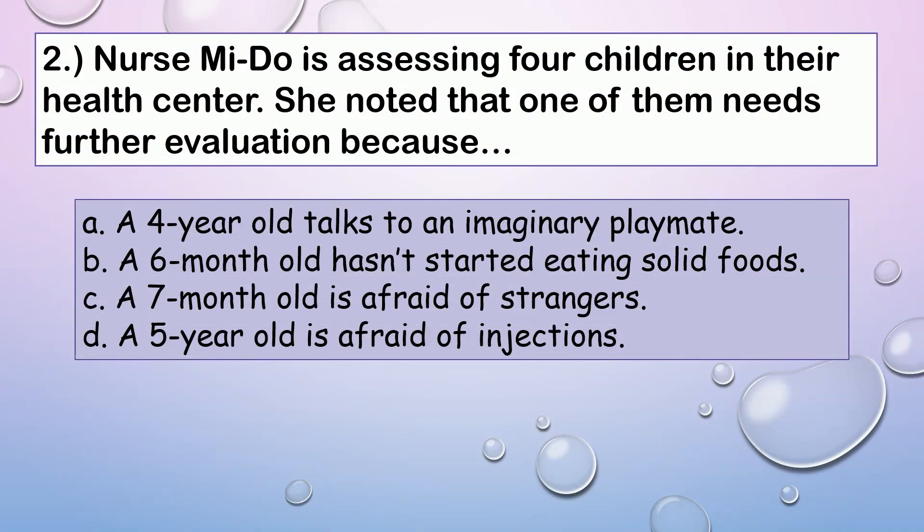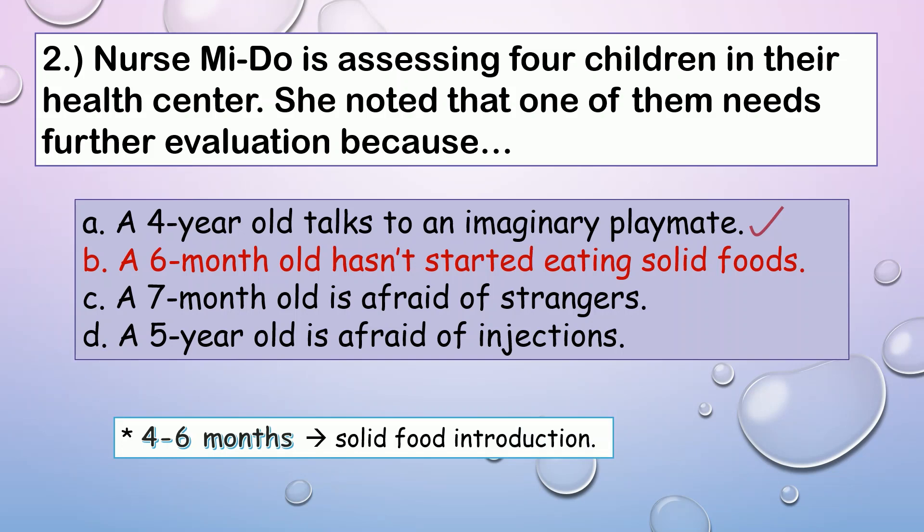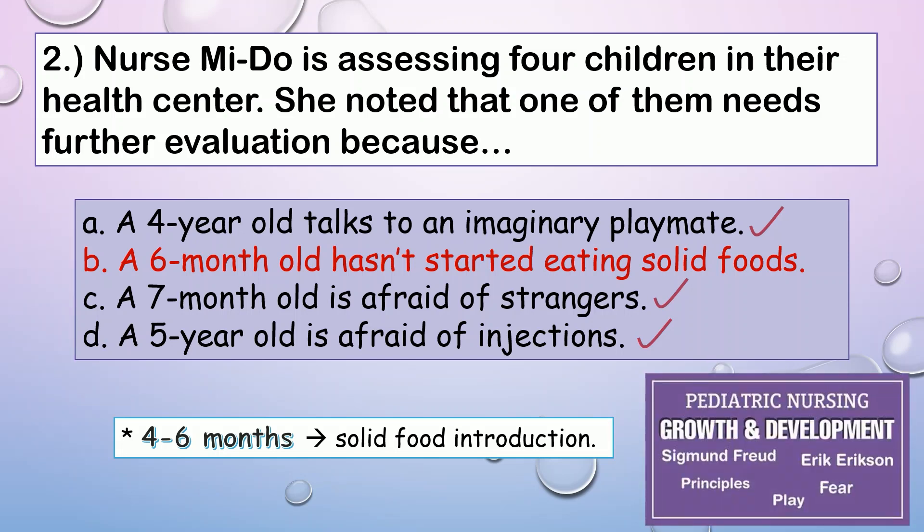Question number two. Nurse Mijo is assessing four children in their health center. She noted that one of them needs further evaluation. The correct answer is B. A four-year-old preschooler is imaginative and loves to try role-plays and dress-ups. At six months, the infant should already start eating solid foods — the earliest month to introduce solid food is at four months. It is normal for a seven-month-old to have stranger anxiety and for a five-year-old to be afraid of injections. If you want to know more about Sigmund Freud and Erik Erikson's stages of development, you can check it out here or in the description below.